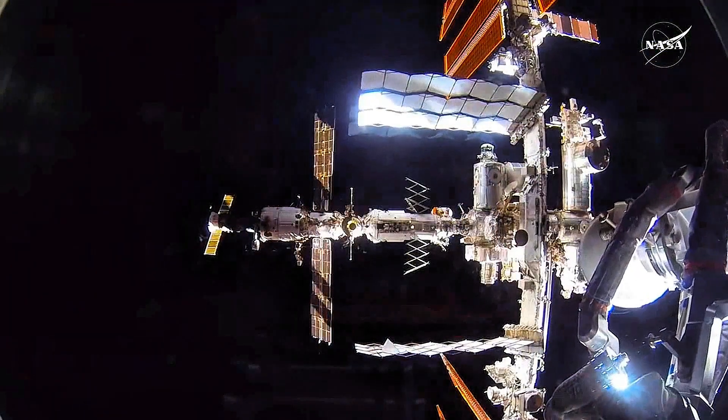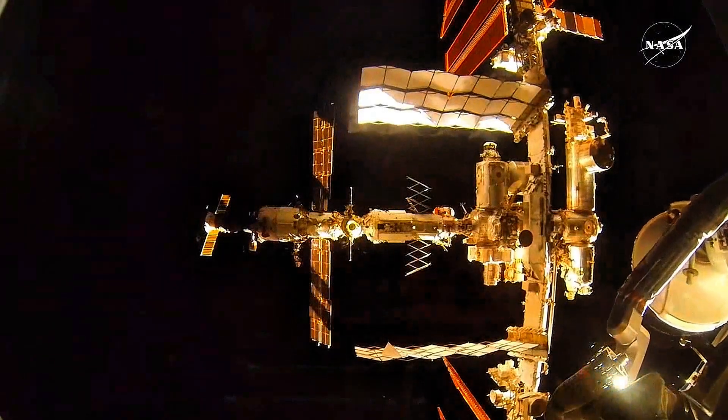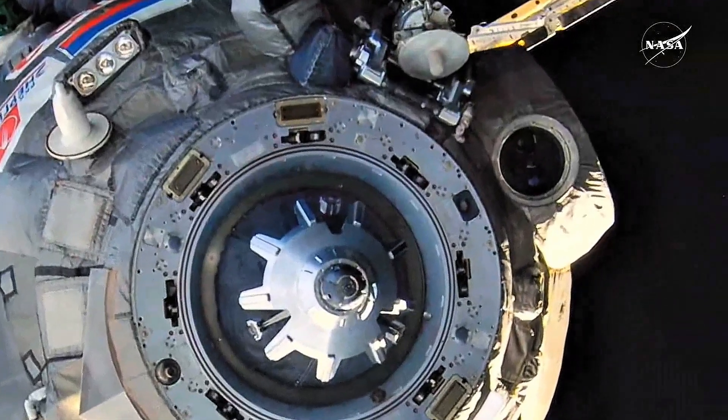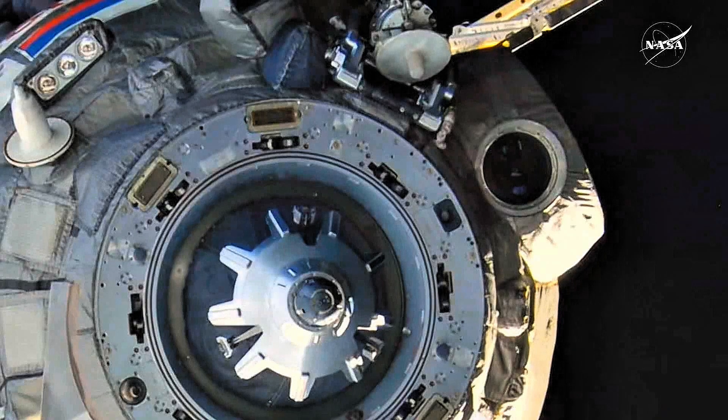The rendezvous antennas are used by the automated docking system, which uses radar, to maneuver toward the station for docking. There is also a forward-looking window in the module that the crew can use to take manual measurements of distance and closing speed with a laser rangefinder in the event of failure of the rendezvous radar system.